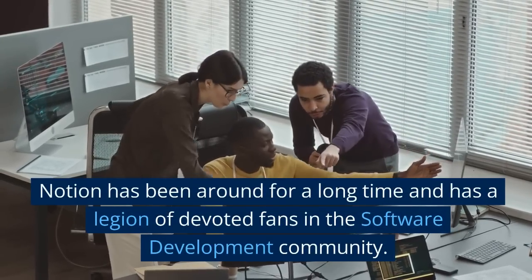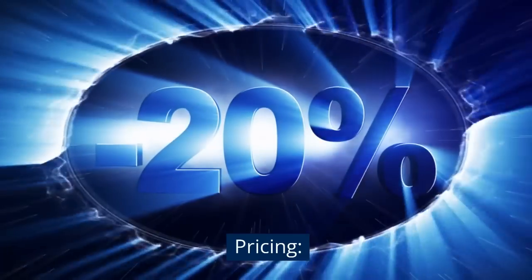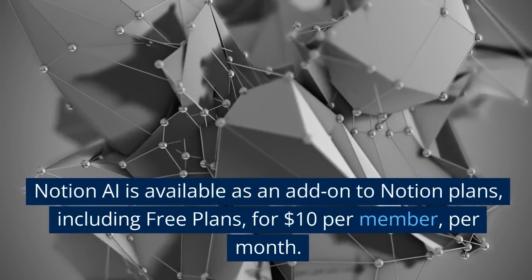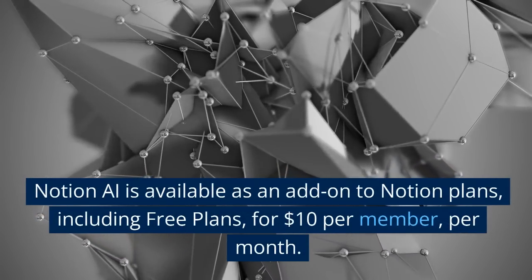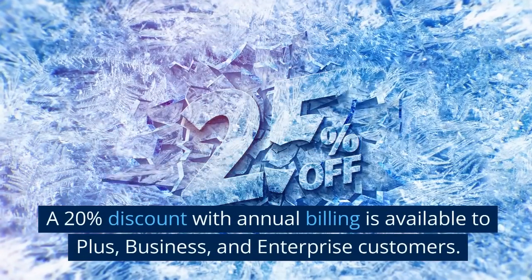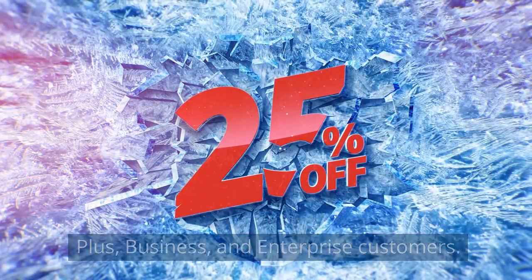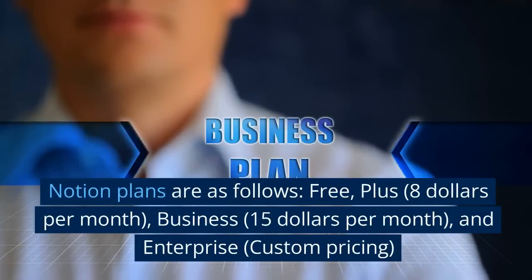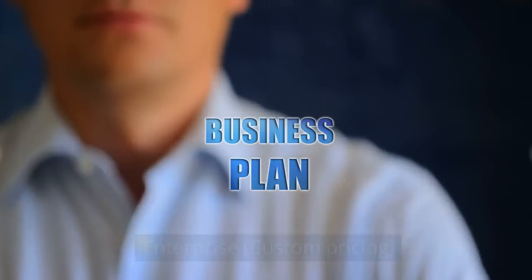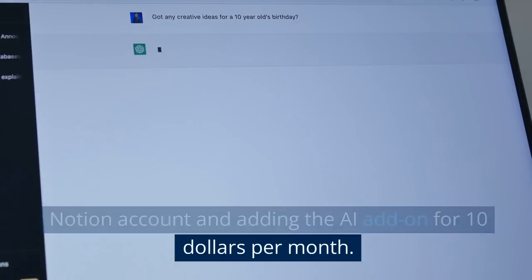Notion has been around for a long time and has a legion of devoted fans in the software development community. Pricing: Notion AI is available as an add-on to Notion plans, including free plans, for $10 per member per month. A 20% discount with annual billing is available to Plus, Business, and Enterprise customers. Notion plans are as follows: Free; Plus, $8 per month; Business, $15 per month; and Enterprise, custom pricing. To try Notion AI, we recommend opening a free Notion account and adding the AI add-on for $10 per month.